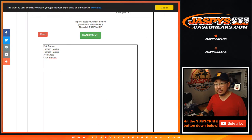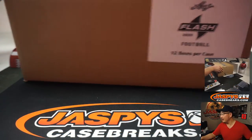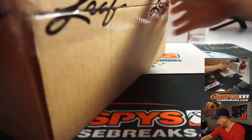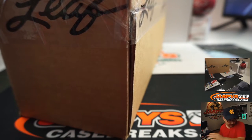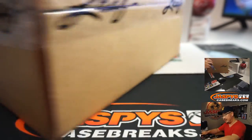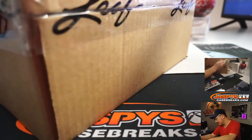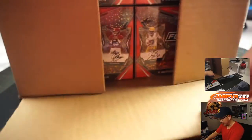Big thanks to these folks for getting their spots. We're going to open up the case. I need a random number generator — I'll just eeny, meeny, miny, moe it. Just a one box break, let's pop this open. I'm going to select a box, pop it open, show you the hits, and then we will type in the hits, randomize your names, randomize the hits, and match you up with something.